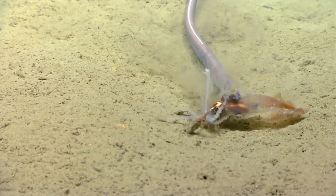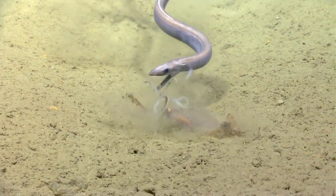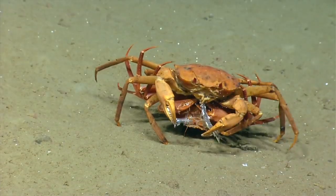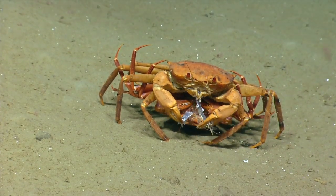Oh, more DC predation. That's really interesting to be able to see these mating pairs eating.